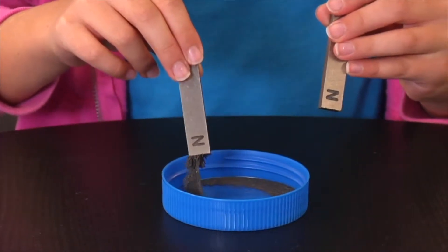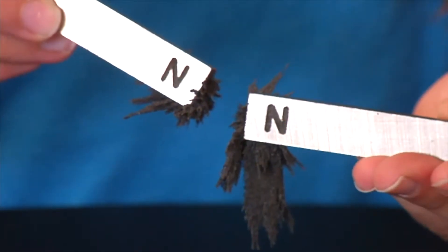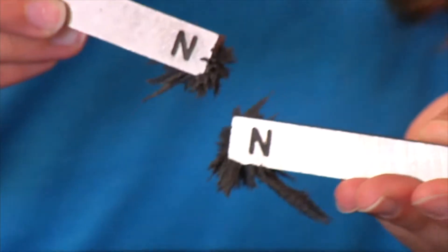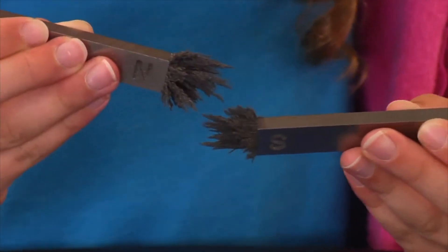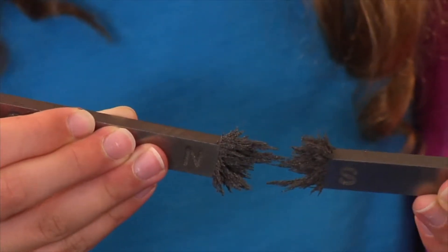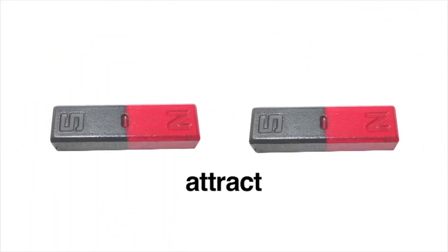Watch what happens when the north pole of one magnet is placed near the south pole of another — the magnetic force pulls them together. Opposite poles attract. The force of repulsion and attraction can also be demonstrated using two iron magnets and iron filings. First, dip the north pole of each magnet into the iron filings and bring them together — you can actually see the filings pushing away from each other. Then dip the north pole of one magnet and the south pole of the second into the filings — notice the filings pulling towards each other. That's the power of magnetism. Like poles repel, and opposite poles attract.